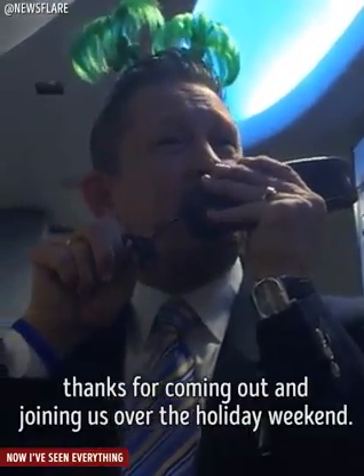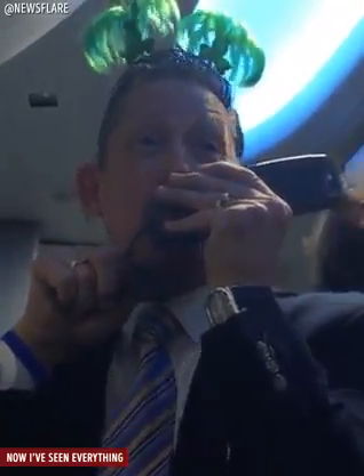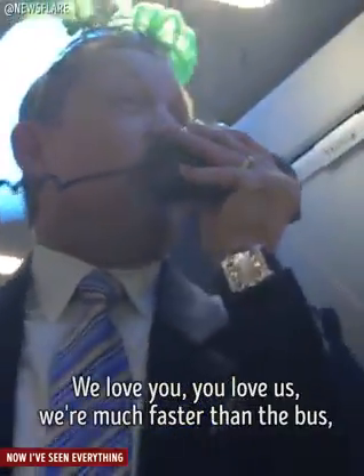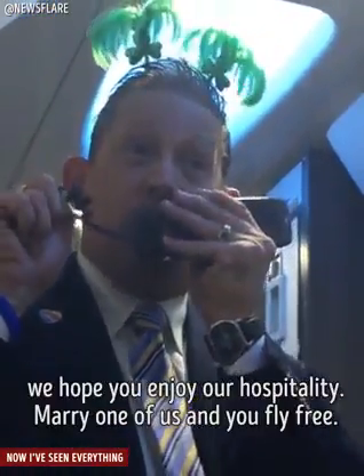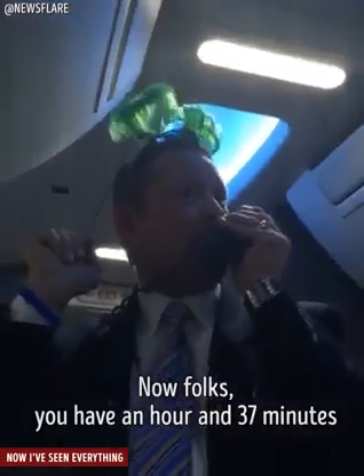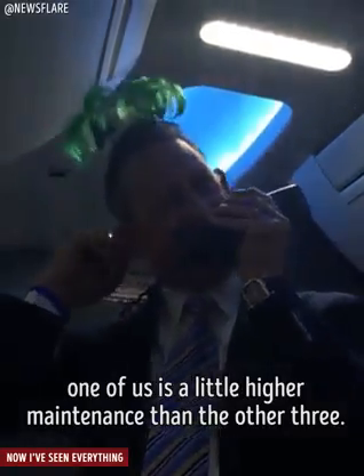Ladies and gentlemen, do us a favor this evening. Thanks for coming out and joining us on the holiday weekend — St. Patrick's Day. Sit back, relax, and enjoy our in-flight hospitality, or you can sit up and be tense — that choice is yours. The pleasure to serve you this evening is certainly ours. And folks, we have one final message for you: we love you, you love us, we're much faster than the bus. We hope you enjoy our hospitality. Marry one of us and you'd fly free. Now folks, you have an hour and 37 minutes to think about that waiting proposal — but you need to know, one of us is a little higher maintenance than the other three.